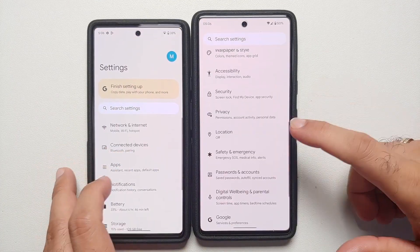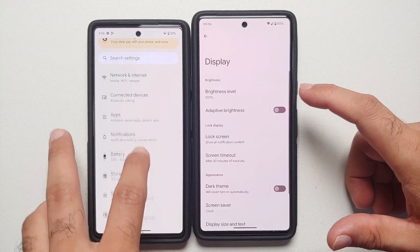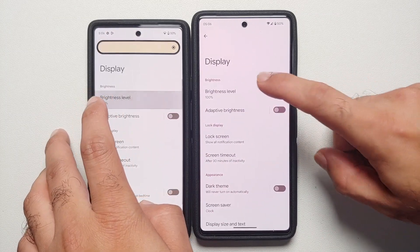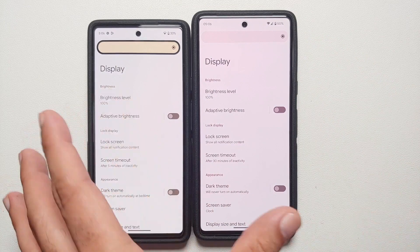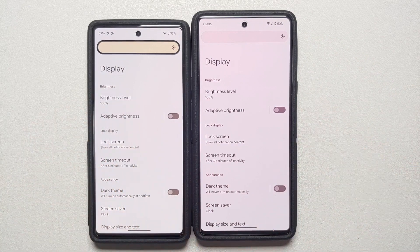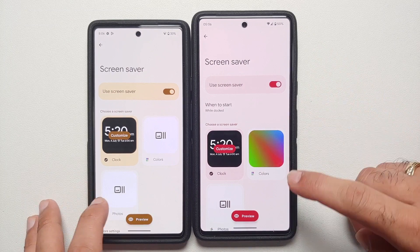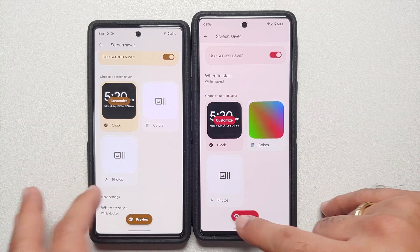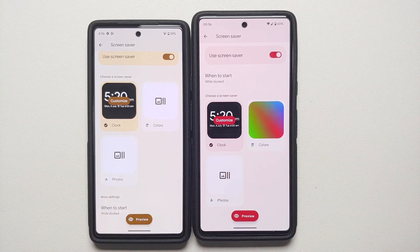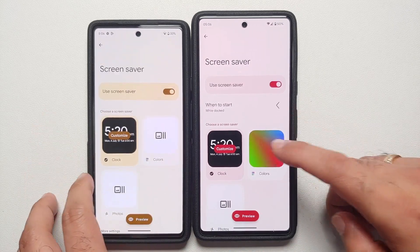In Settings > Display, the brightness slider looks noticeably different compared to the November build. In the Screen Saver option, the Colors preview now looks better. The 'When to start' option has also moved from the bottom to the top of the screen.